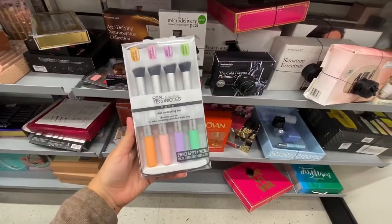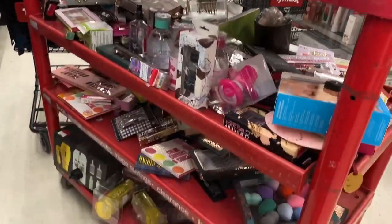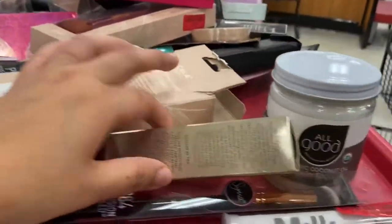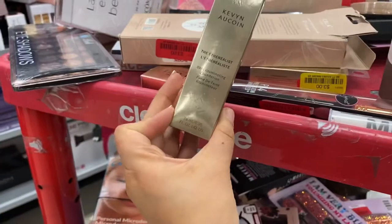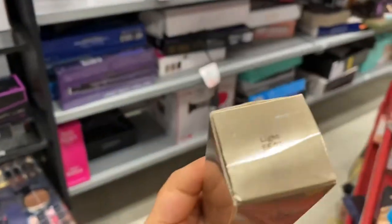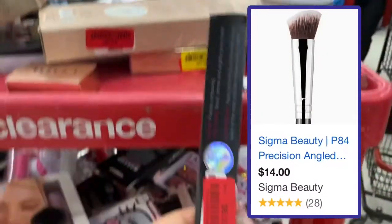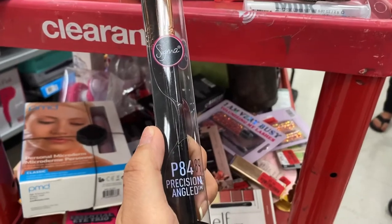I'm digging for the pearls and I find this Real Techniques, running for $10. I just hit clearance heavy. Like, what? This one is Kevyn Aucoin running for $12, and this is in the shade Light 01. I'm going to pick up this guy. I'm curious about this brush — the P84.